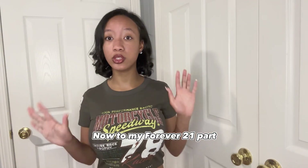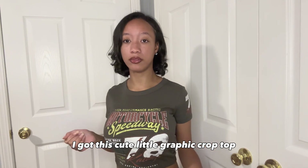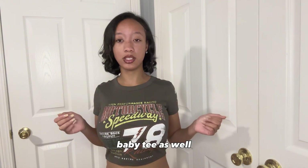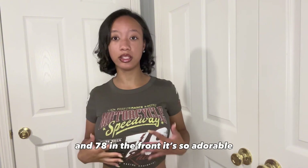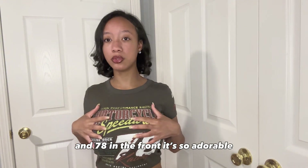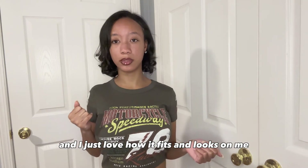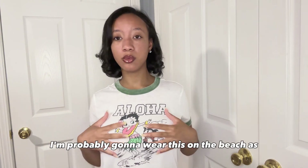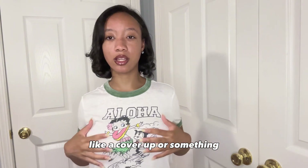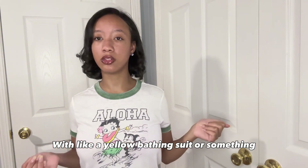Moving on to my Forever 21 part, I got this cute little graphic crop top baby tee as well. It has the 78 on the side and 78 on the front. It's so adorable, it's comfortable, and I just love how it fits and looks on me. Another tee I ended up getting from Forever 21 is this Betty Boop tee. I just love it. I'm probably going to wear this on the beach as like a cover for something, like with a yellow bathing suit.